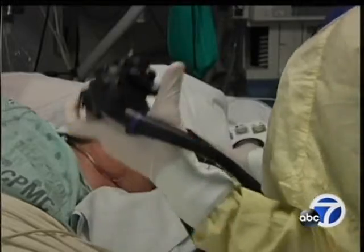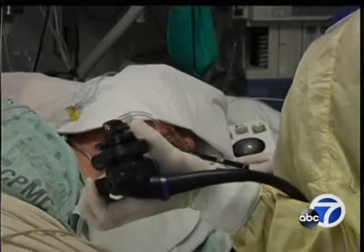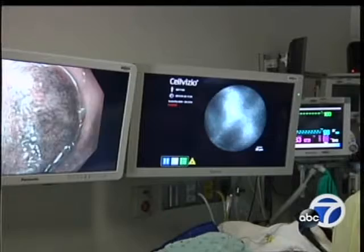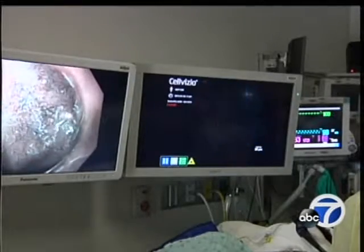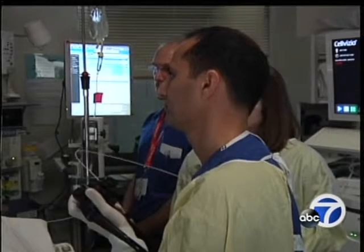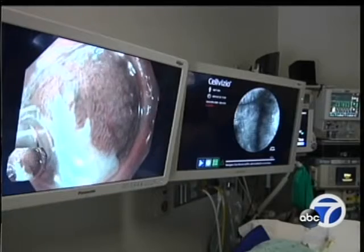We are more confident that we've hopefully removed areas that are risky and haven't left anything behind. The camera is inserted through an endoscope into the patient's esophagus. With the help of an imaging dye ingested in the patient's blood, the powerful microscope will magnify the view more than a thousand times, allowing Dr. Bhatt to examine individual cells visible on the monitor on the right.